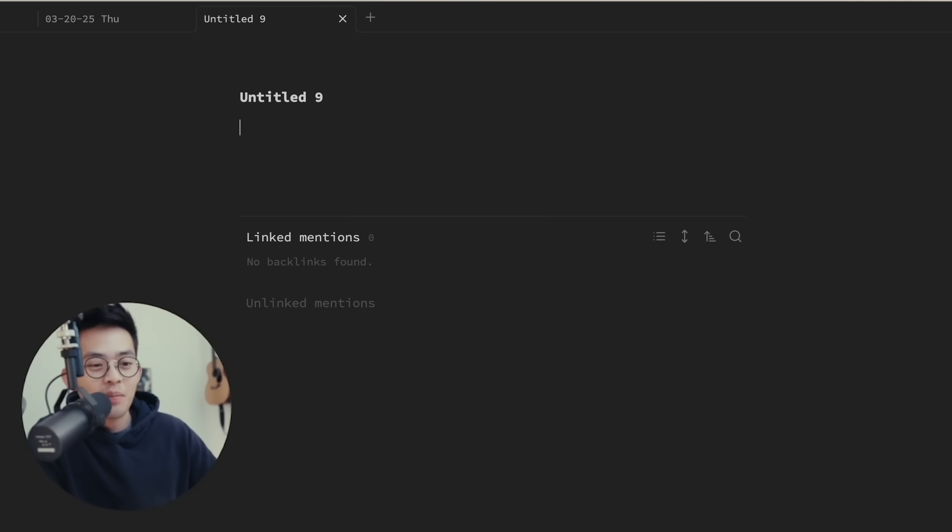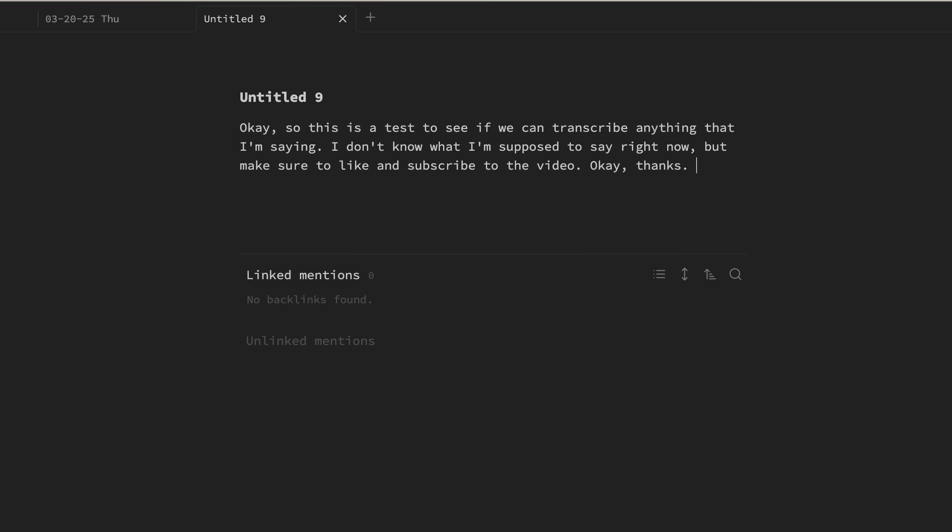I don't know what I'm supposed to say right now, but make sure to like and subscribe to the video. And boom, it's done. That's pretty amazing.